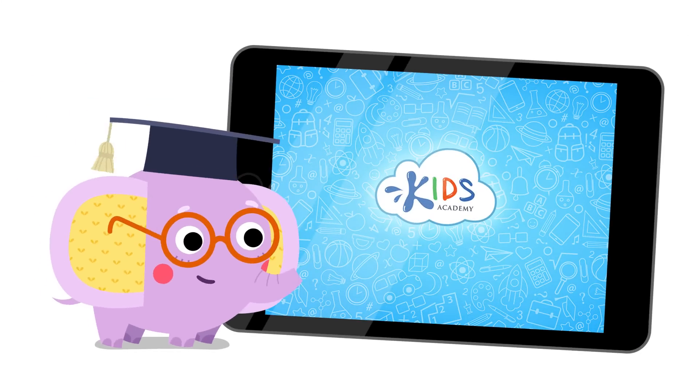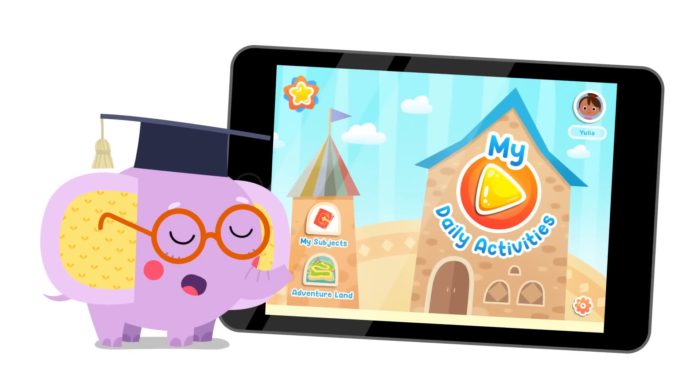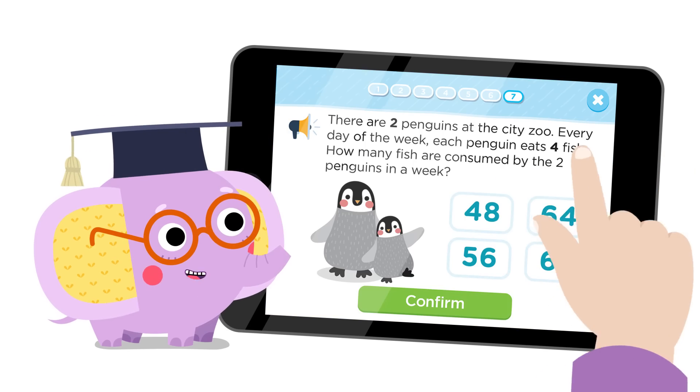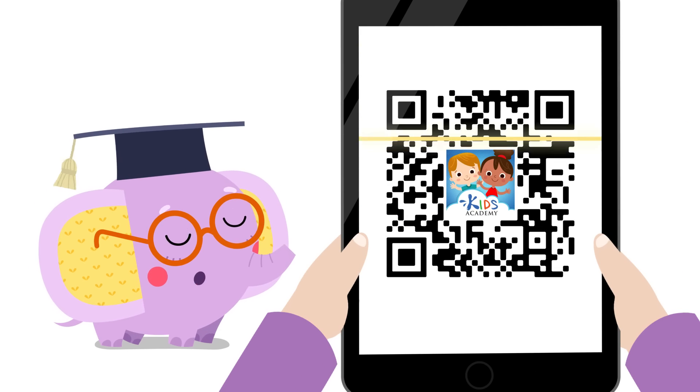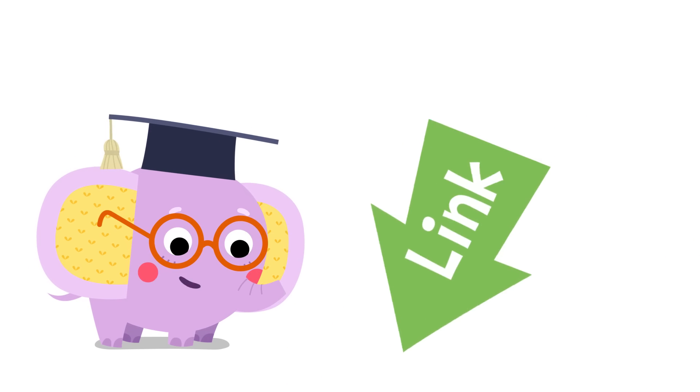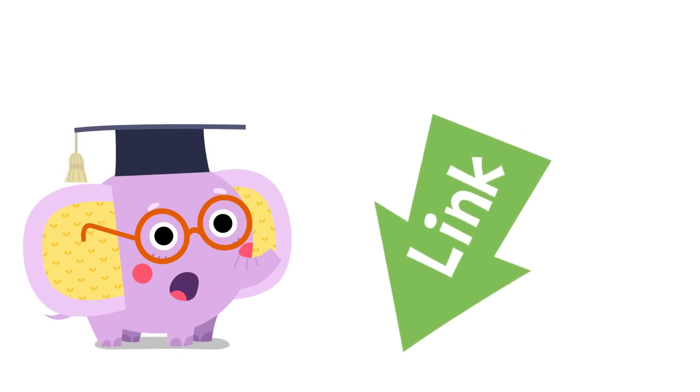Play with me in the Kids Academy app and learn about math, reading, writing, and more. Scan the QR code or use the link in the description. Let's have fun!